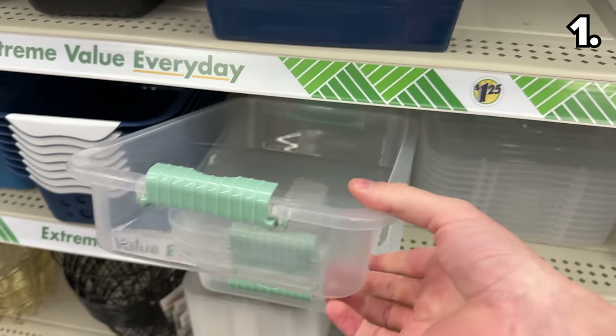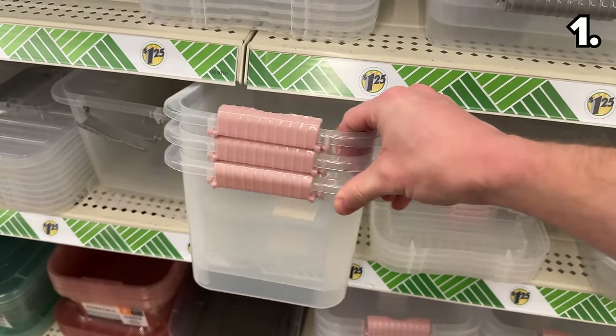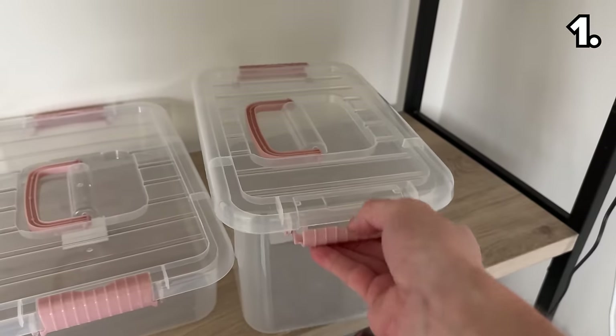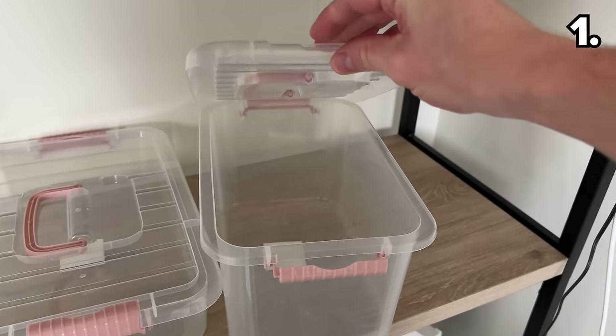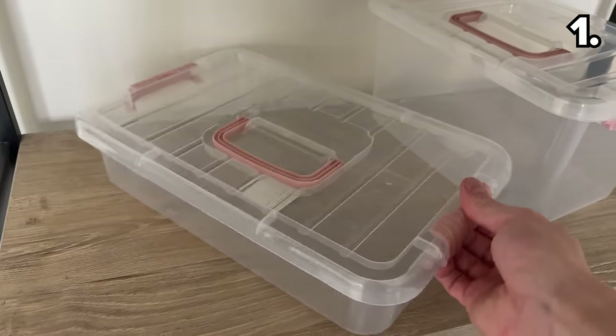The assortment of new storage bins with matching color lids are impressive and versatile — whether you pick one up that's deeper, which could work for storing Christmas decor later down the line, or a more shallow option for documents. This is organization on a dime.